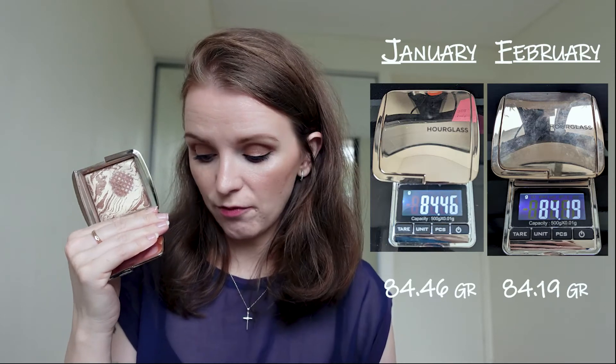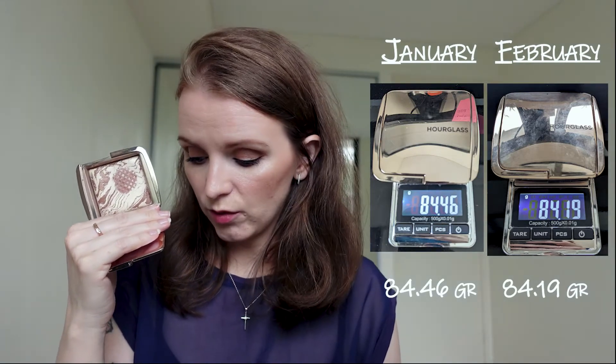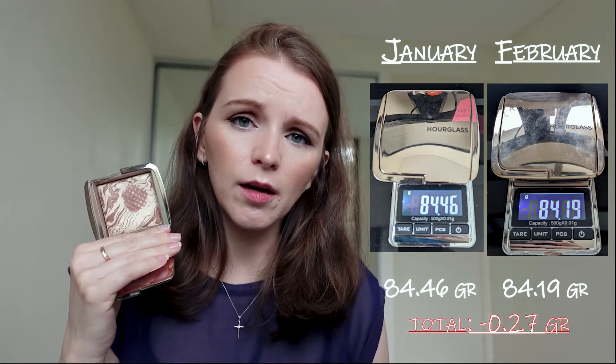Next product in this category is my Hourglass bronzer. The pan — I really can't tell if it's getting bigger; I might need to start taking pictures of the pan. We dropped from 84.46 to 84.19, which is a drop of 0.27 grams. Given the amount of cream products I used this month over powder products, I'm not surprised, but it's still a decent drop. In the last couple of days I've been a bit lazy, using this mainly as a crease shade for my eye makeup.